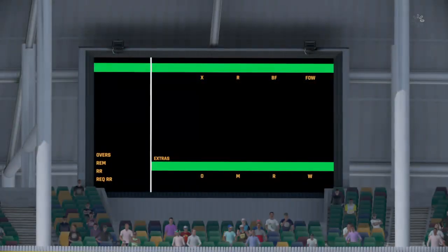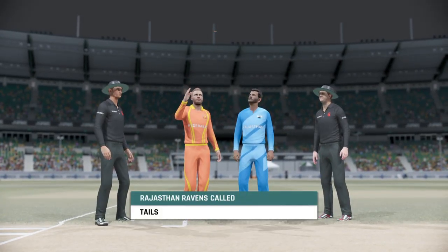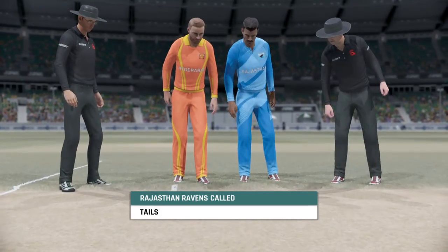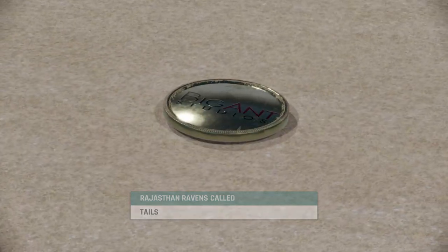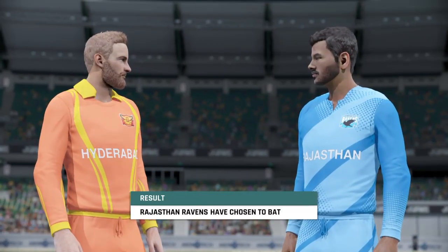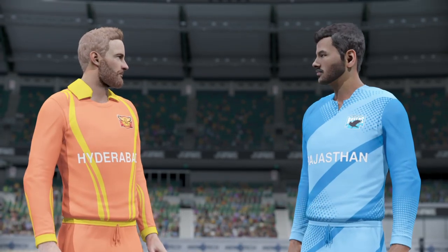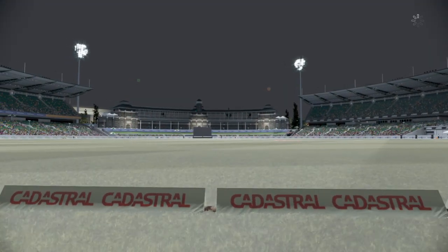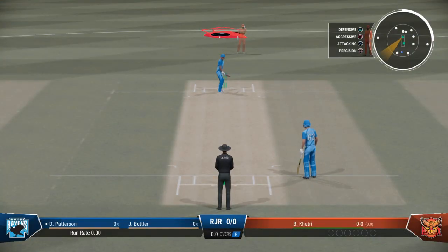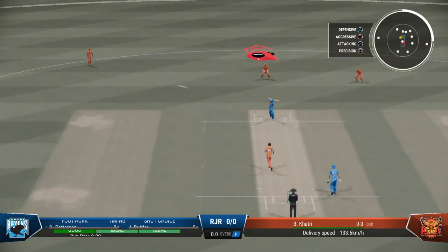Hello, everyone. This evening, the Ravens win the toss and looks like they'll have a bat. Certainly, it looks like the conditions would favour that decision. The bowlers will need to keep things very tight. Players look ready. The umpires are in position for the first ball. The bowlers will want to focus on their line and lengths and let the ball do the rest.